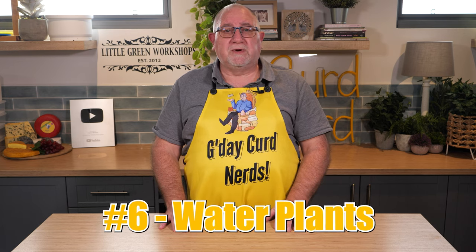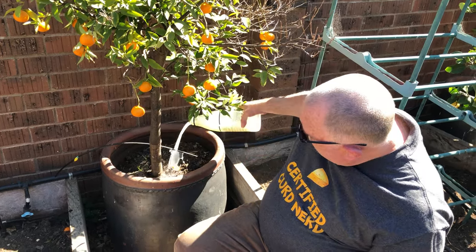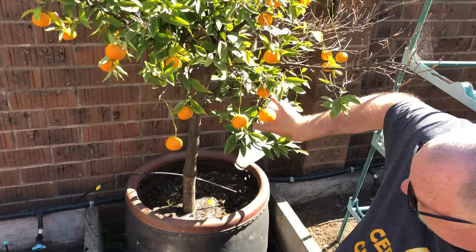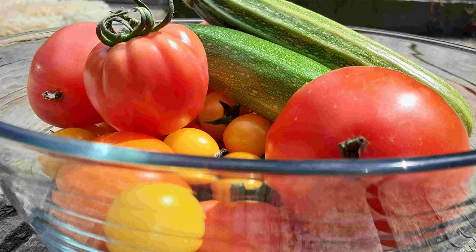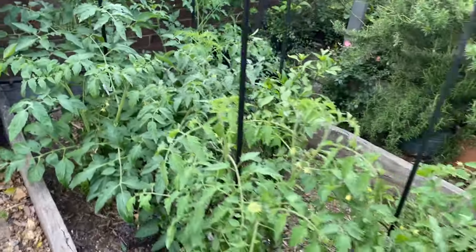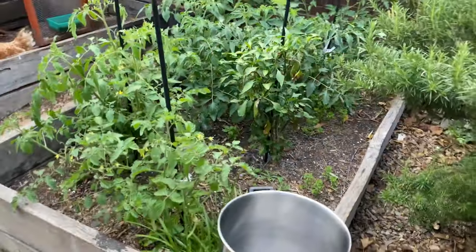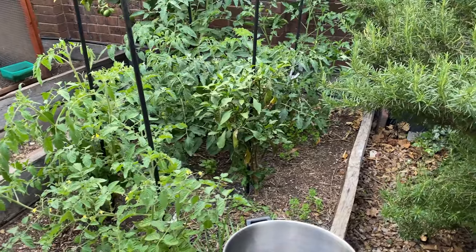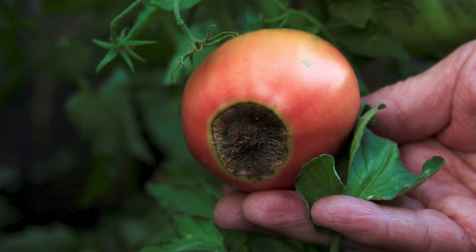Number six is watering plants and vegetables. When whey is diluted to a ratio of one to eight, it becomes nature's miracle grow. It contains calcium, nitrogen, potassium, phosphorus, and magnesium. These nutrients help microbial activity in the soil and the worms love it. It is especially beneficial to citrus trees and acid-loving plants like blueberries and tomatoes. It also helps prevent blossom rot on tomatoes.